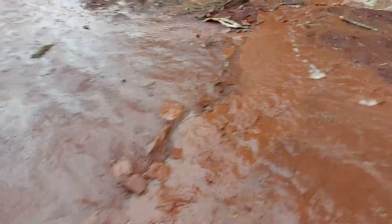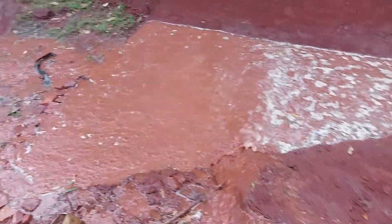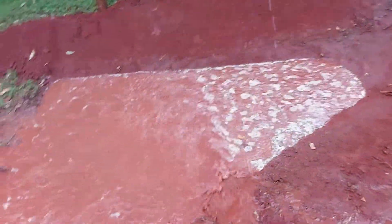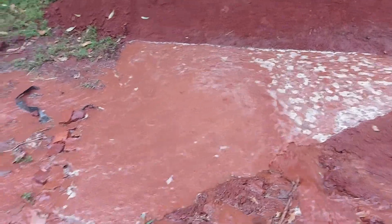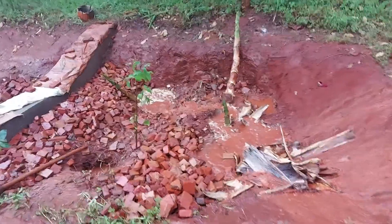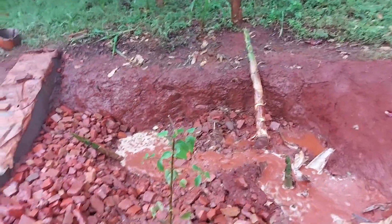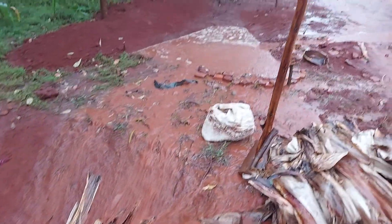This drains into our first terrace which we are building now. We are just about to plant the third bamboo — you can see the hole there — but the rain just arrived.